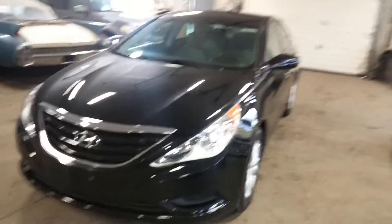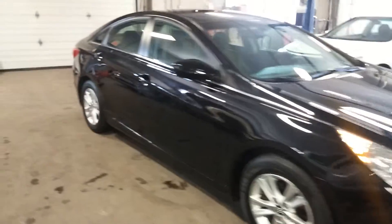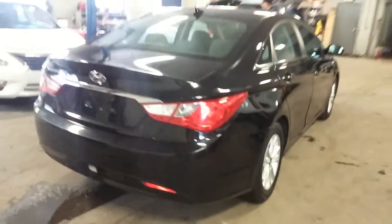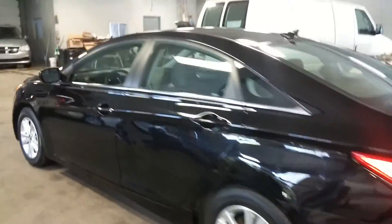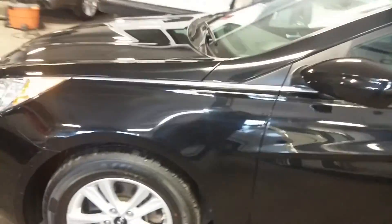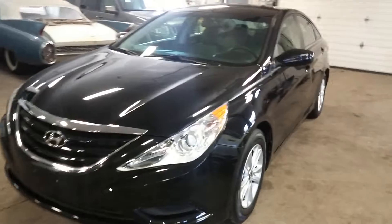Alright ladies and gentlemen, Northeast Leasing here, proud to present this 2013 Hyundai Sonata with only 30,000 miles, obviously on the factory warranty. It's got alloy rims, black with dark cloth interior, premium sound system, steering wheel controls — super nice. Best of all, still on the factory warranty.